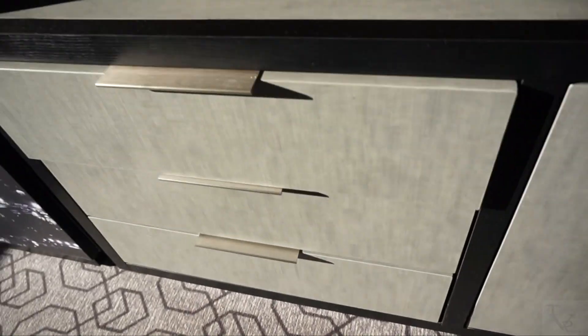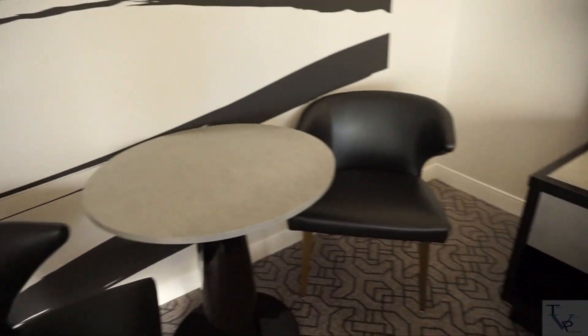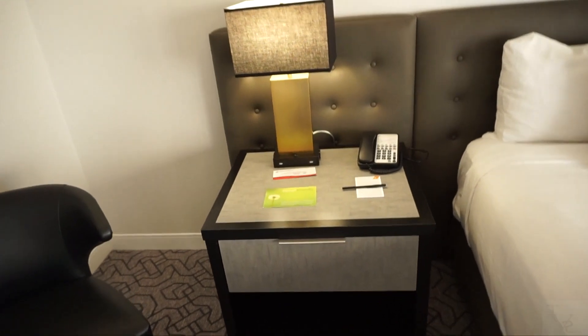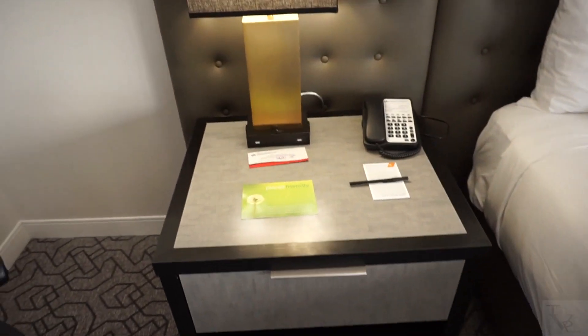There are also complimentary cups with an ice bucket, so if you need some ice it's there for you. These are just drawers if you need the storage. Headed over this way, you've got a table and a couple chairs, so if you want to eat or need a place to relax for some guests you've got that as well.